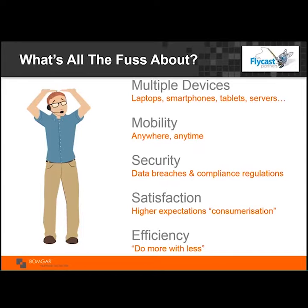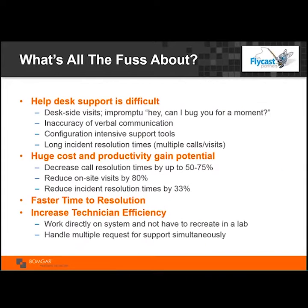With the consumerization of IT, people are expecting more and more, driving higher levels of satisfaction from within IT departments. Help desk work is difficult — it gets harder every year as more devices and operating systems appear. The expectations of IT continue to grow, and so do the challenges.